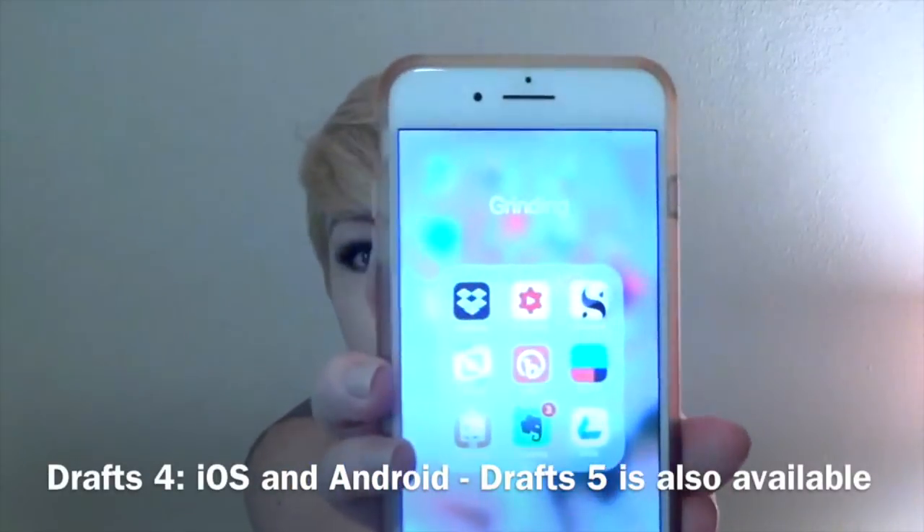The second one I'm going to throw in, even though it's not necessarily a planning app, is called Drafts 4. It's right there next to Bitly. This one is really great for quick input — if I hit it, it opens up and it's ready to type immediately. You can set it up to export into your OmniFocus Inbox. So if there's something I really quickly want to throw into my inbox in OmniFocus, I open up Drafts, it keeps a copy in the Drafts app, plus it'll throw it into the OmniFocus Inbox if I tell it to.